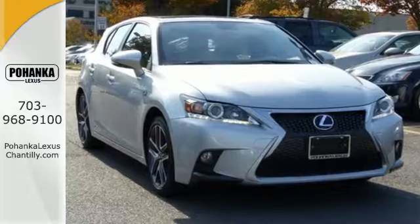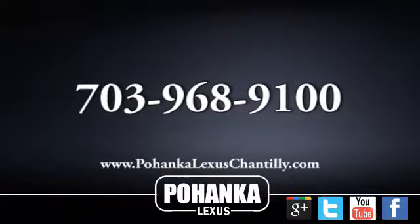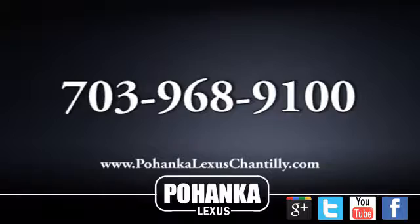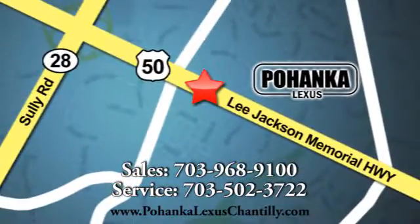Test drive the CT200H now. Call us now for more information on this vehicle or visit today. We're conveniently located at 13909 Lee Jackson Memorial Highway in Chantilly.